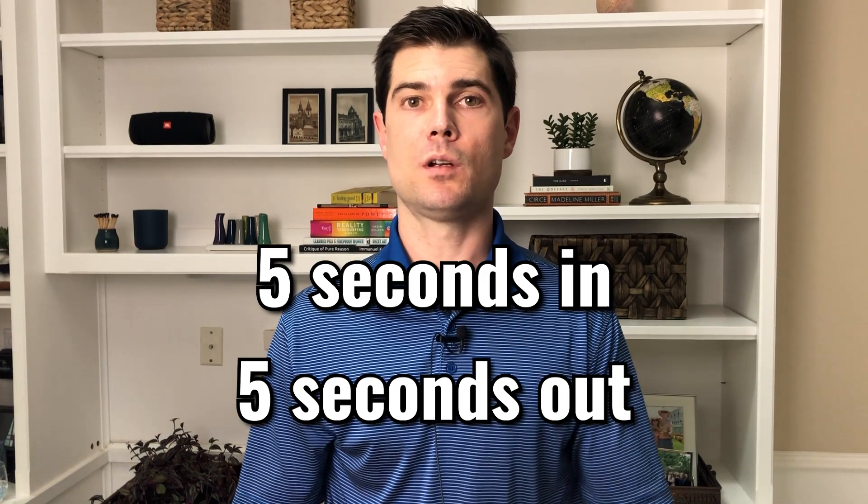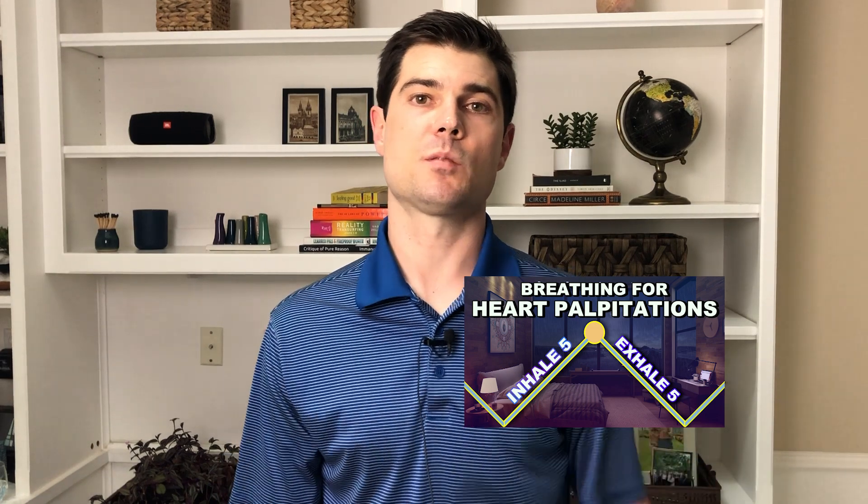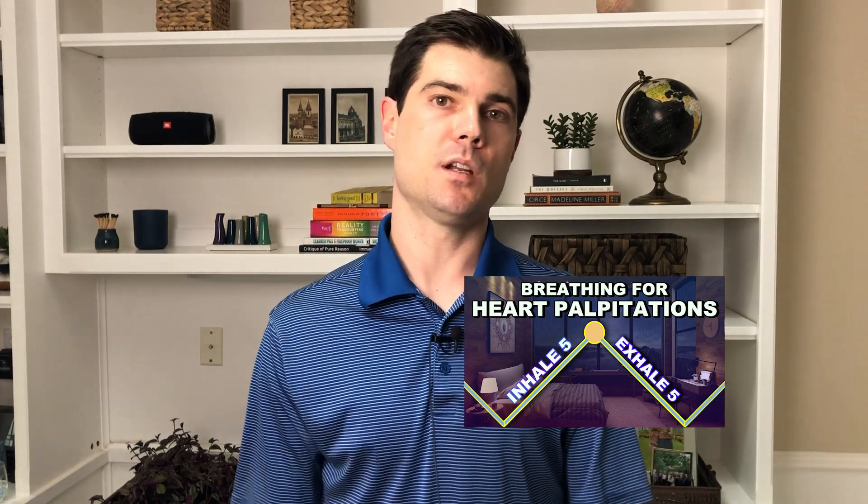To help you maintain this pattern of five seconds in, five seconds out, I created a guided breathing exercise to help you breathe at the right pace. You can watch it by clicking the video right here, or clicking the link down in the description. If you found this video helpful, make sure to subscribe, and I'll see you in the next video.